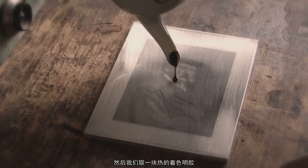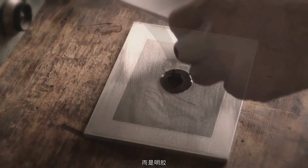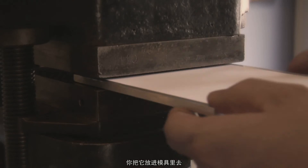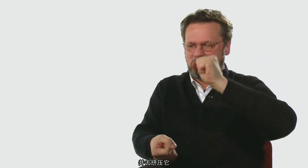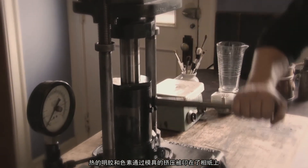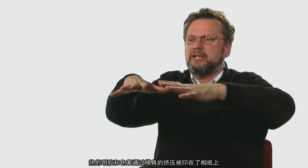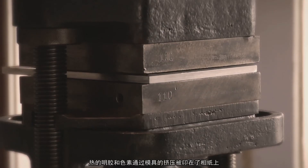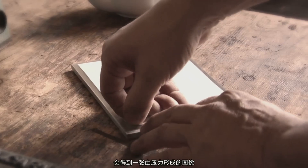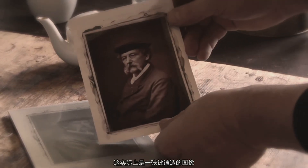Then you take a dollop of warm gelatin with pigment — it's not ink, it's gelatin. You put that on the mold, slide in a piece of paper and press. The warm gelatin with pigment is pushed into the mold against the paper, and when you release the two, you get a formed image. It's pressed, so it's actually a cast image.